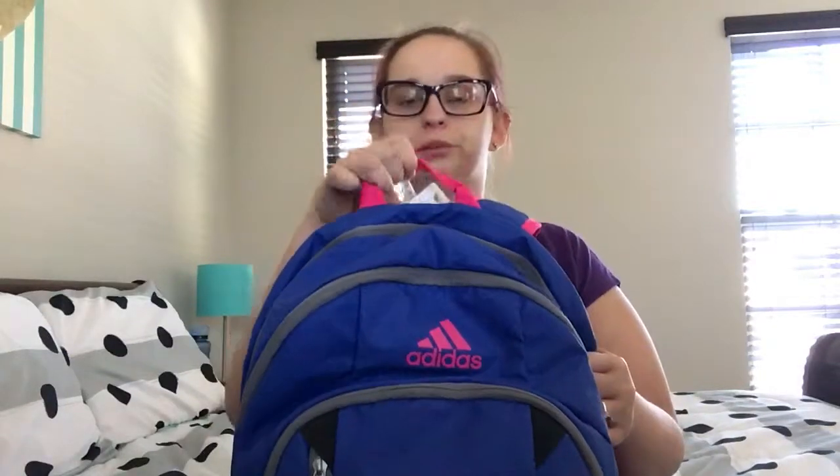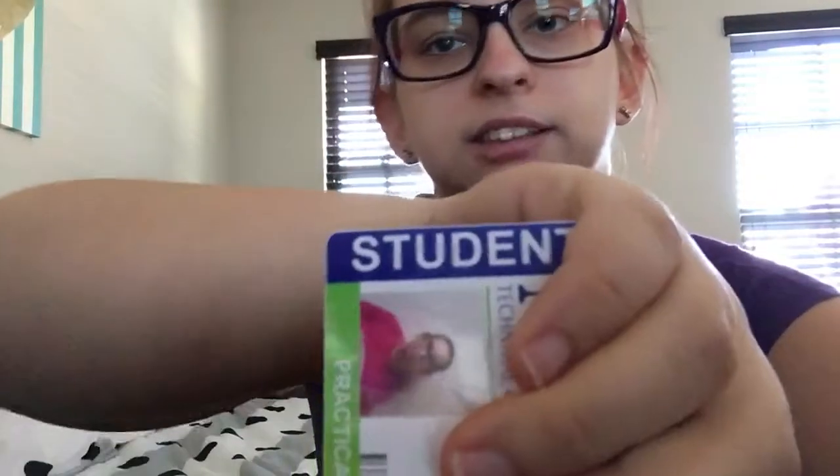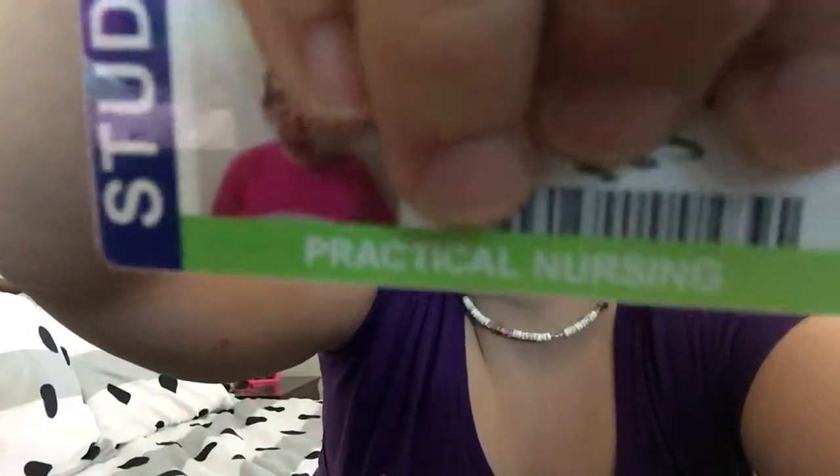Let's start with the handle. I have this ID — that's me, trying to show my school name. It says student, and I'm going for practical nursing, so I always have to wear that when I get to school, just to show my identification. I clip it right from the handle.